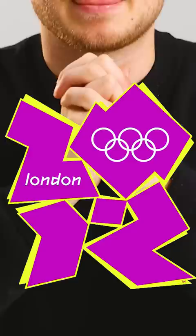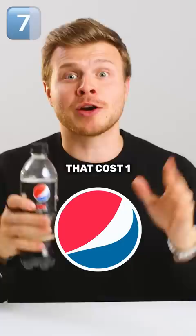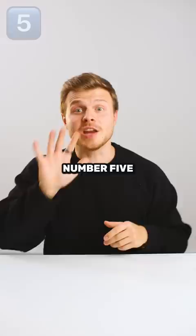Number 7 is this Pepsi logo that costs $1,000,000. Number 6 is the Citibank logo that costs $1,500,000. Number 5 is the BBC.